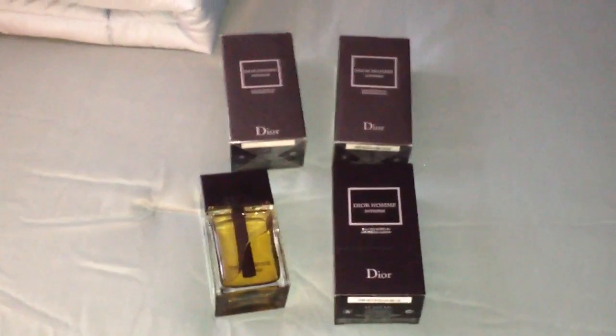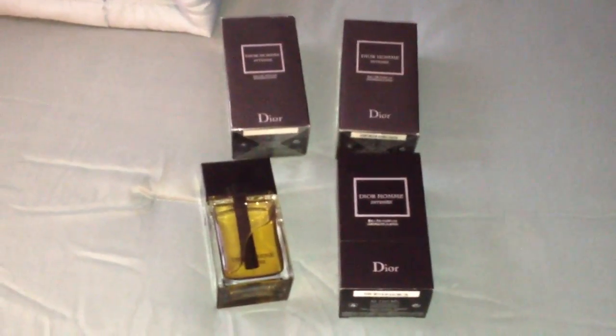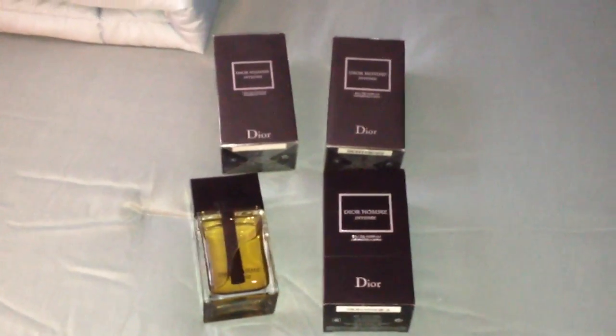For the last couple months I've had this, and it's really been one of my favorites. This is Dior Homme Intense.